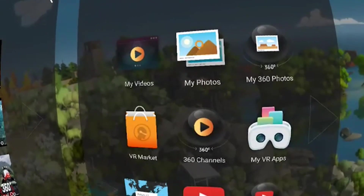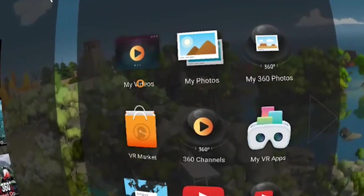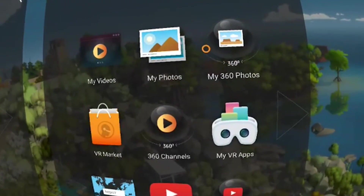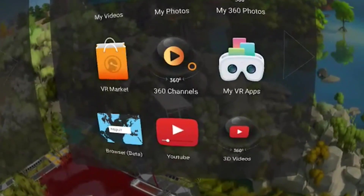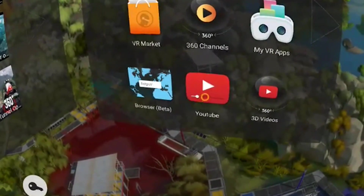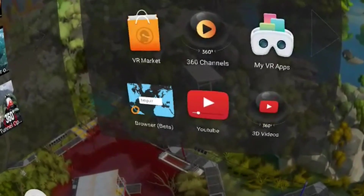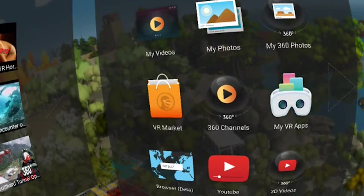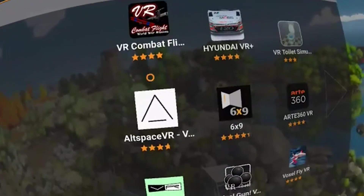On the right side you have My Videos, where you can look at your own videos on your device. You can also look at your own photos - and not just 360 photos, all photos. Then there's a VR Market with lots of cardboard apps, 360 degree channels, My VR Apps, a browser, YouTube, and 360 degree 3D videos.